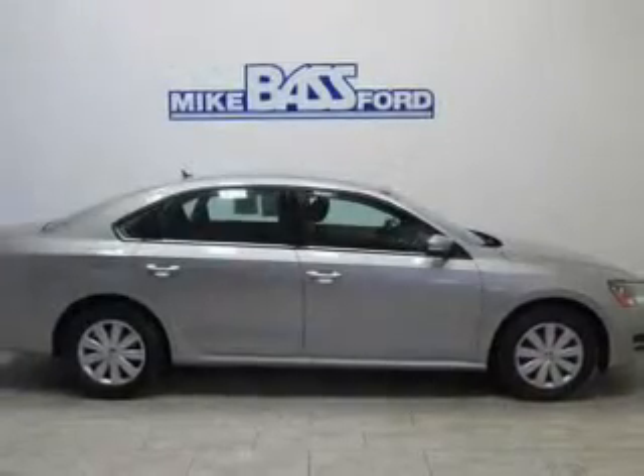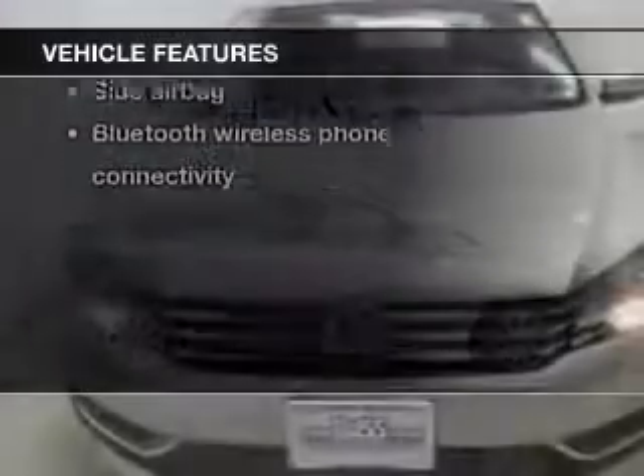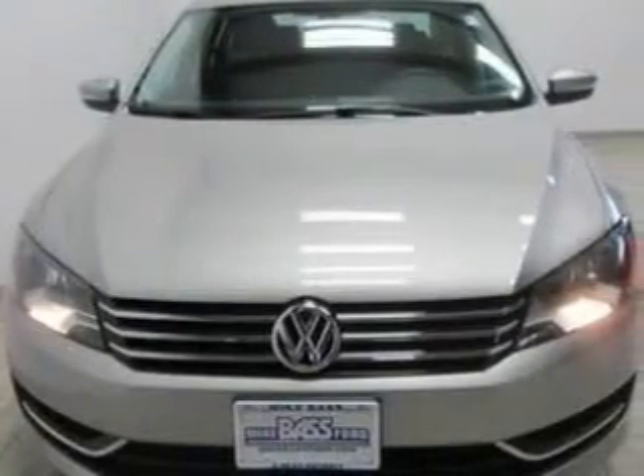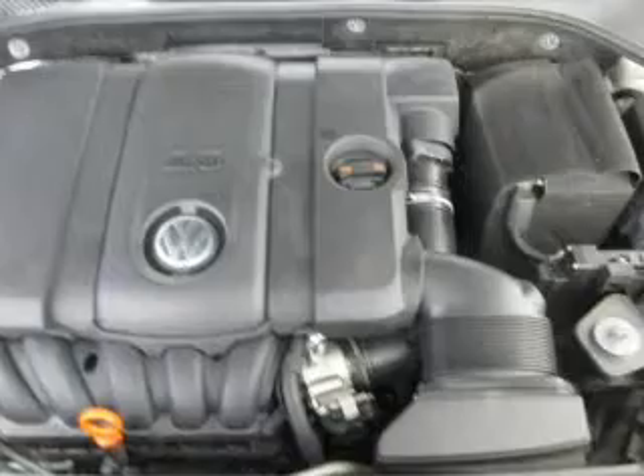Enjoy the comfort of dual temperature controls. Plus enjoy these notable features that are included in this vehicle: keyless entry, power door locks, power windows, cruise control, Bluetooth wireless, an AM FM stereo with a CD player, and power mirrors.